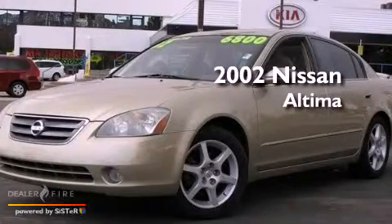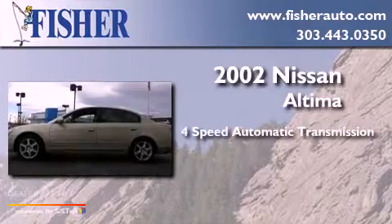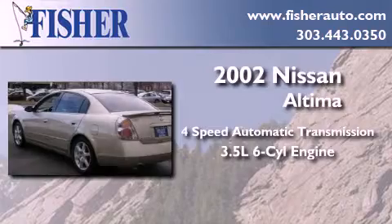This is a 2002 Nissan Altima. This four-door sedan has a four-speed automatic transmission and a 3.5-liter V6.